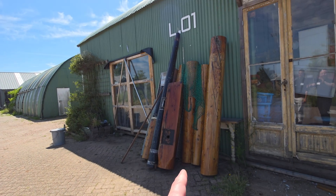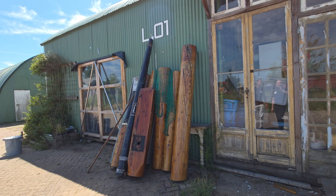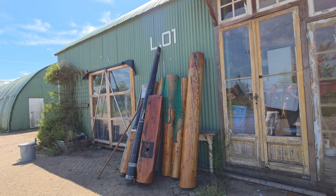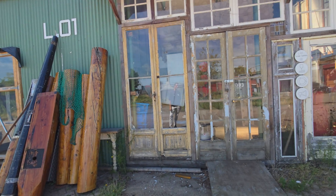Last question — what are these things? They are repurposing all kinds of things from boats to make new furniture. Michael, thank you so much — this was totally unplanned but I appreciate it so much.